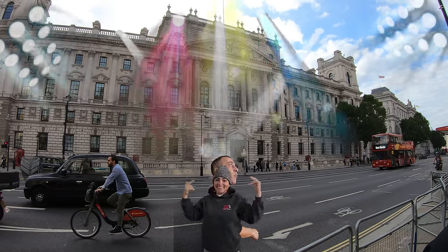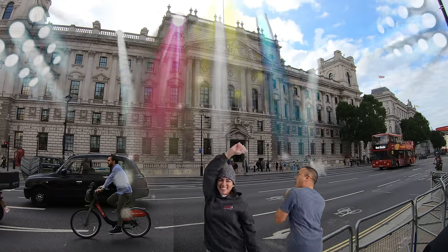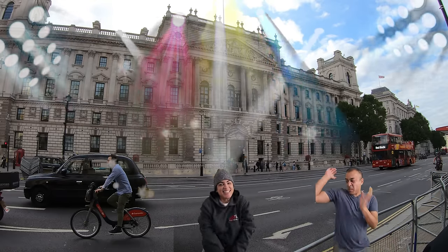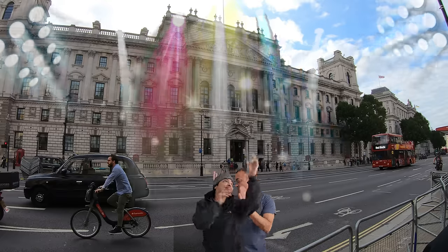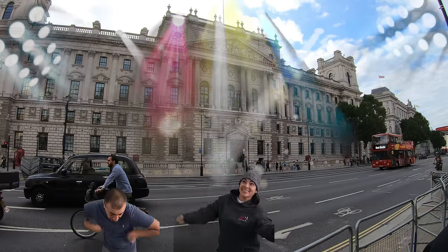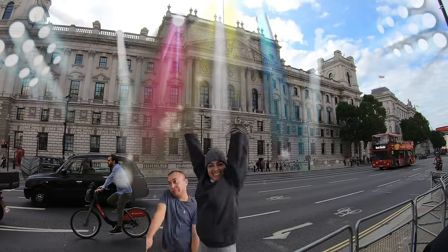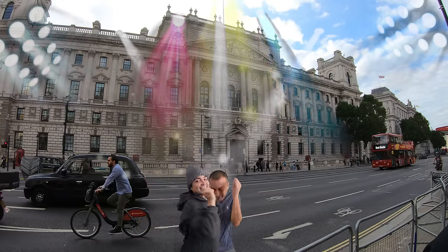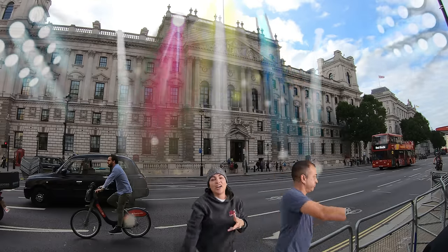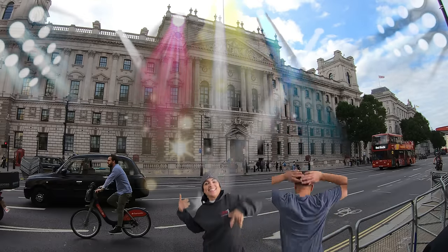The Treasury Building, officially known as Government Offices Great George Street — or GOGGS — is located in Westminster, London. It has been the headquarters of Her Majesty's Treasury since 1940. The building was designed and constructed in two phases between 1898 and 1917. It stands on the site of a number of narrow old streets cleared to make way for the building.